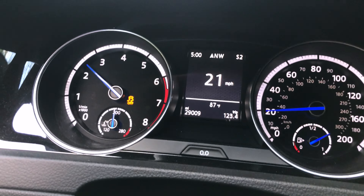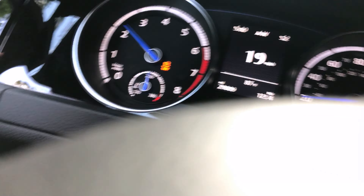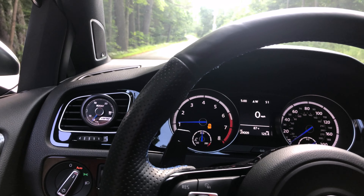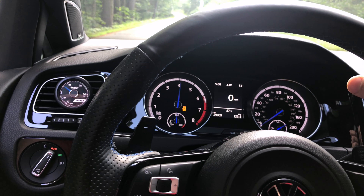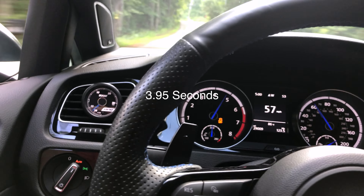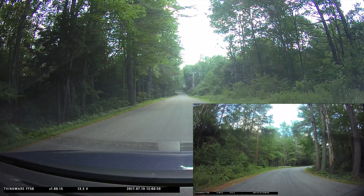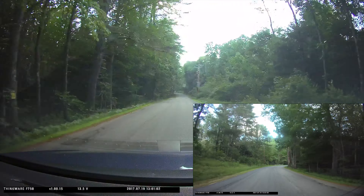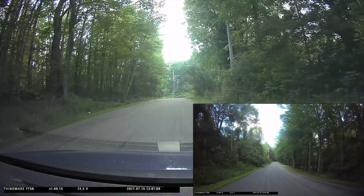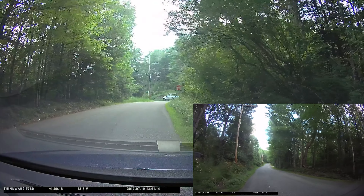We're in support traction control, so the TCS is still on — not in full mode. We're in support DSG. This will monitor boost and RPM. All the way to the floor. All right, that was our test.